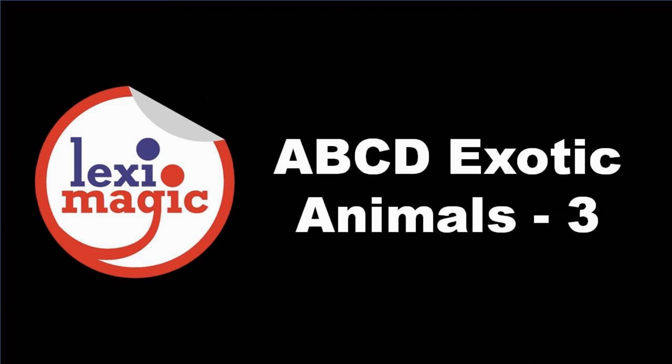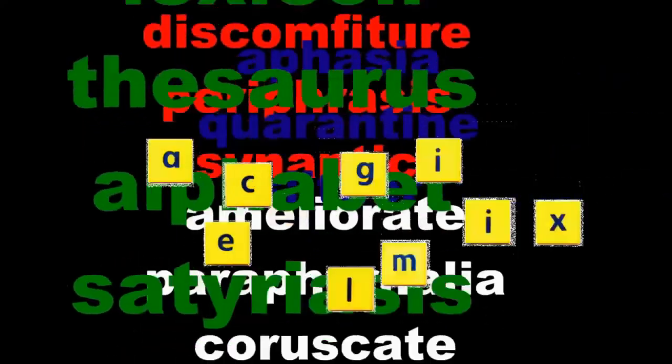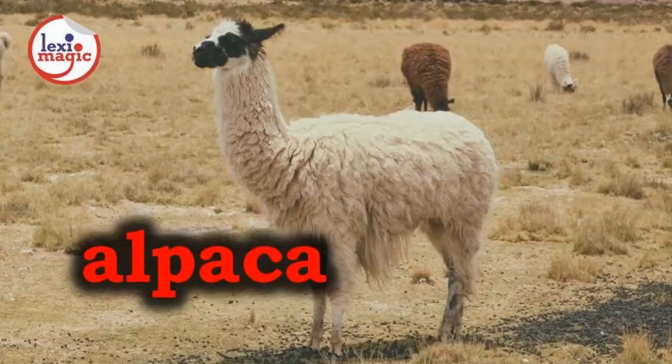In this unit, we shall learn more about animals from around the world. A. For alpaca, a Peruvian mammal related to the llama, prized for its dark wool.